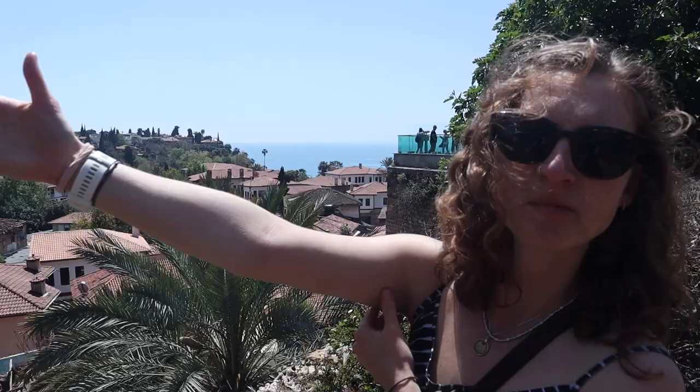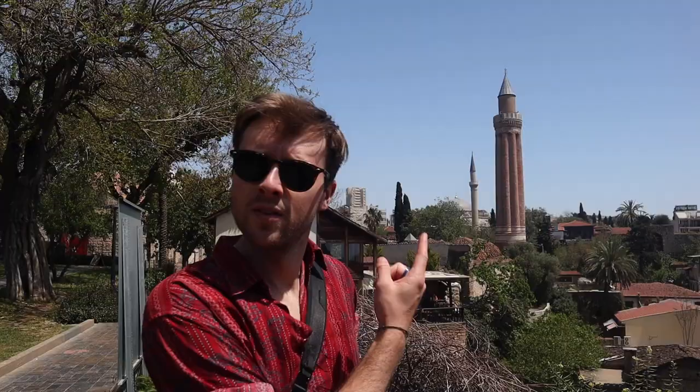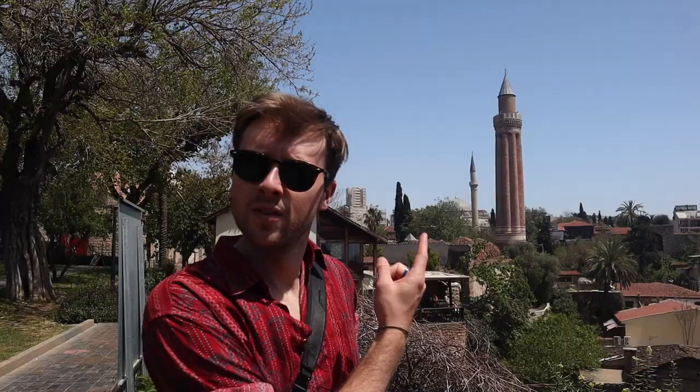Another historical monument — I don't know what it's called though, but it's an old mosque. It's the Yivli Minaret, which was constructed in the 13th century. It's one of the first Islamic structures here in Antalya and it's pretty much the symbol of Antalya as well — even the soccer team Antalyaspor uses it as their logo. Look at this guy knowing all the history facts! Fun fact: the reason is because he has data on his phone and I don't.